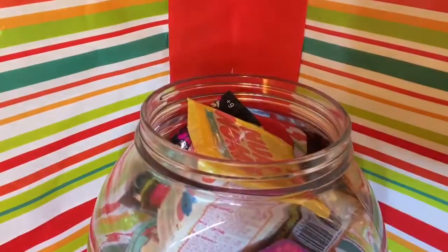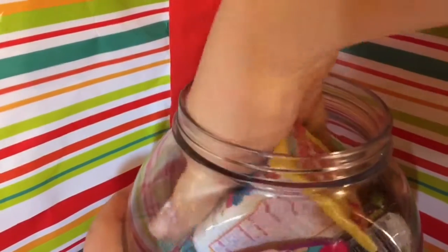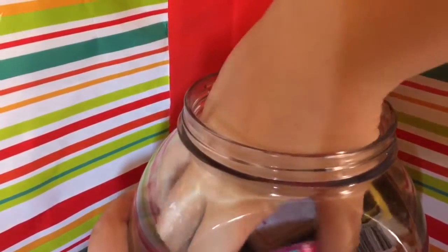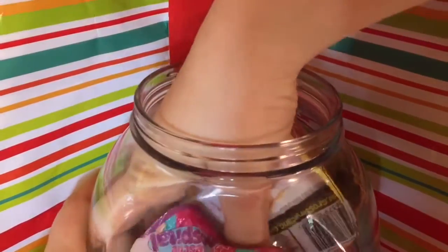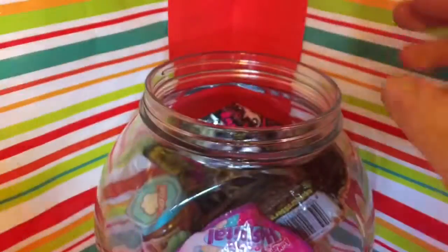I'm going to pick three random blind bags or blind box items. Let's just go all the way down here - I need to pick some. Let's see... let's just take the Num Noms series two. Awesome, I haven't opened any of those yet!